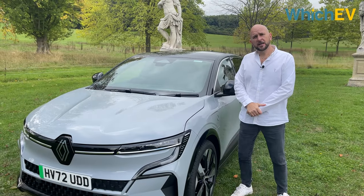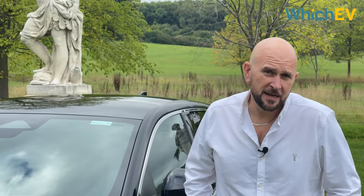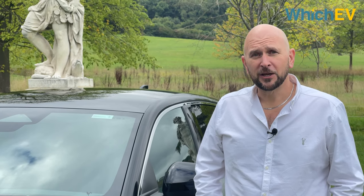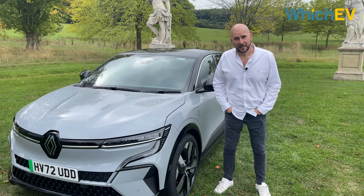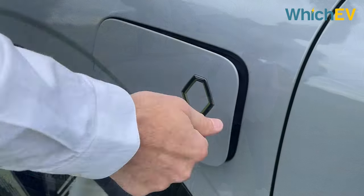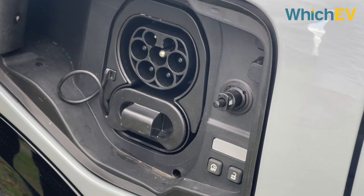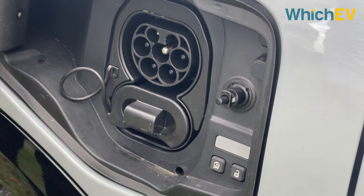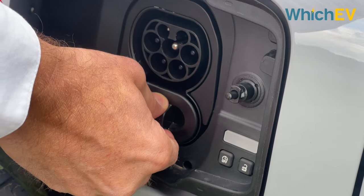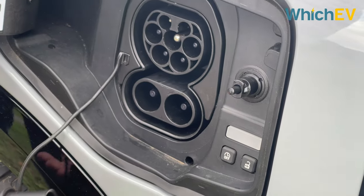The Launch Edition has a range of 280 WLTP miles. In the UK, Renault gives you just one charging option, but it is the top one: 22 kW AC and 130 kW DC via a standard CCS port. A standard 7 kW charge takes 9 hours 15 minutes; 22 kW AC gets you to 100% in 3 hours 15 minutes; and 130 kW DC gets you to 80% in just 1 hour 15 minutes.